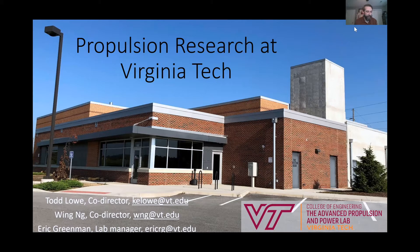I've got a few charts that I thought I would share to try to ground everyone with what we are in terms of propulsion research at Virginia Tech — the very basics of what propulsion is and why we care about it, why Virginia Tech and the College of Engineering are involved with it.